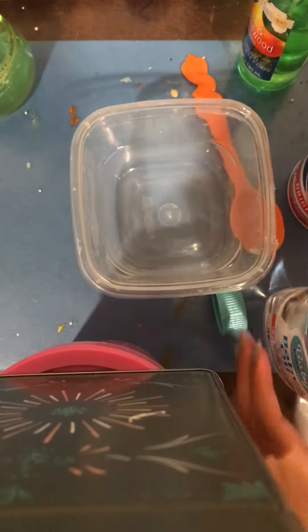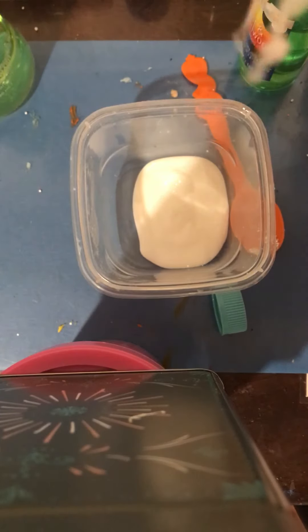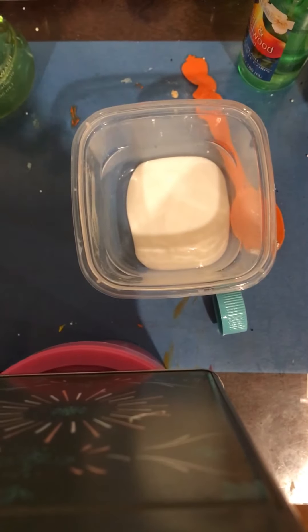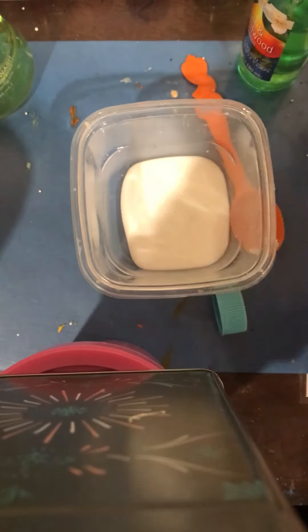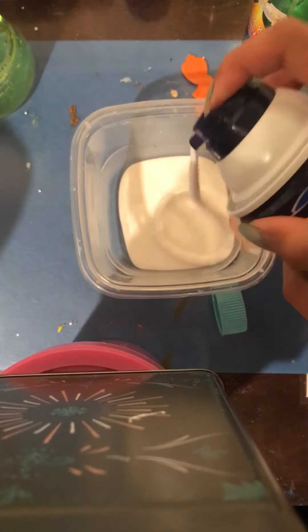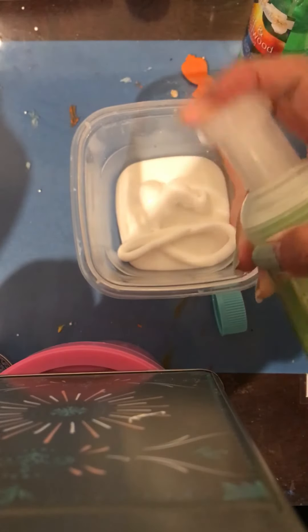So the first thing I'm doing is pouring my glue into my bowl, and you can give it a quick stir if you want to make it a little more loose. Next, I'm adding in some shaving cream. Then I'm adding in the foaming hand wash, which is also pear scent, which is really cool.